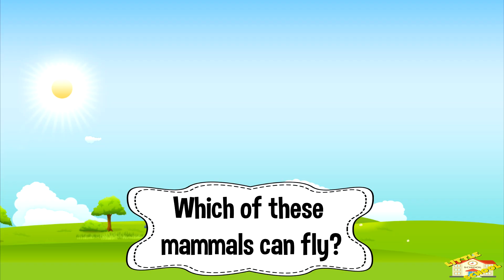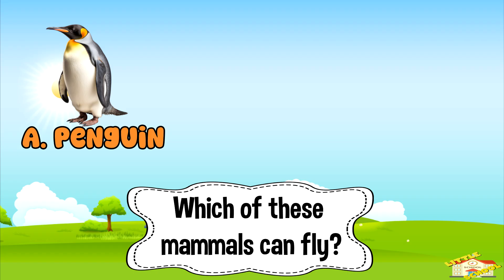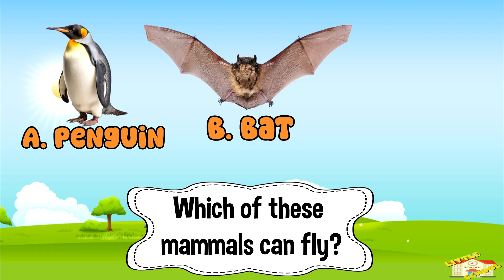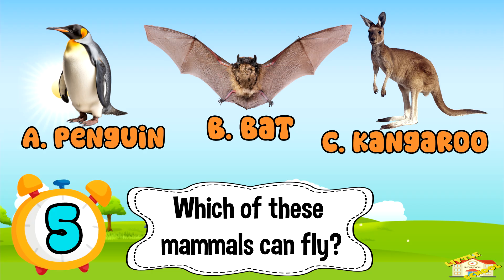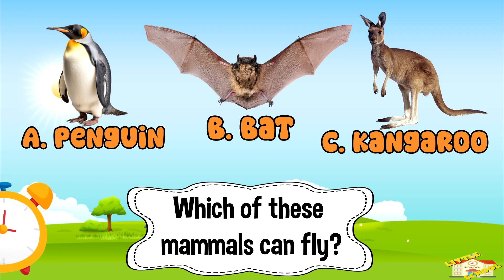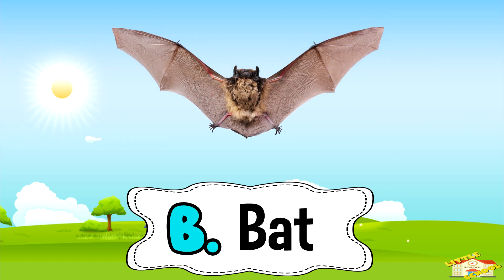Which of these mammals can fly? A: penguin. B: bat. Or C: kangaroo. Five, four, three, two, one. The answer is B — bat.